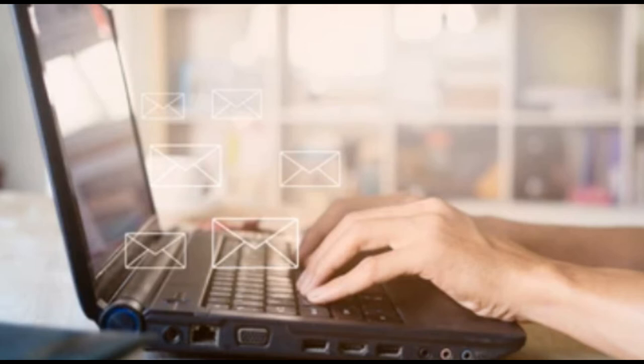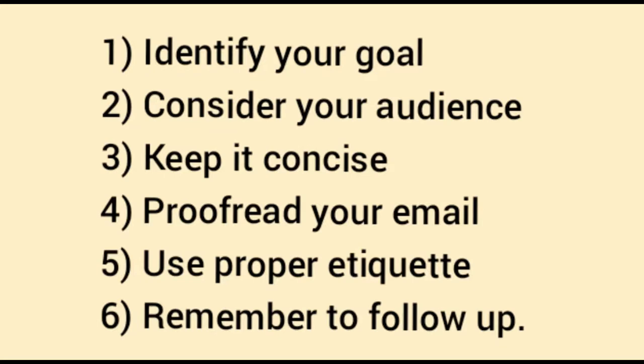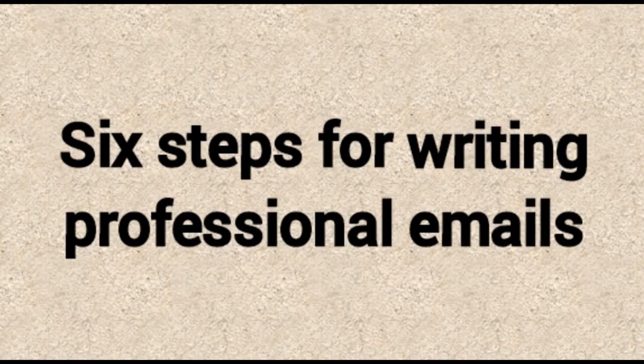Learning how to write an email that meets all of these criteria can take practice. Consider the following tips and best practices to help you write effective professional emails: identify your goal, consider your audience, keep it concise, proofread your email, use proper etiquette, and remember to follow up. These are the six steps for writing professional emails.